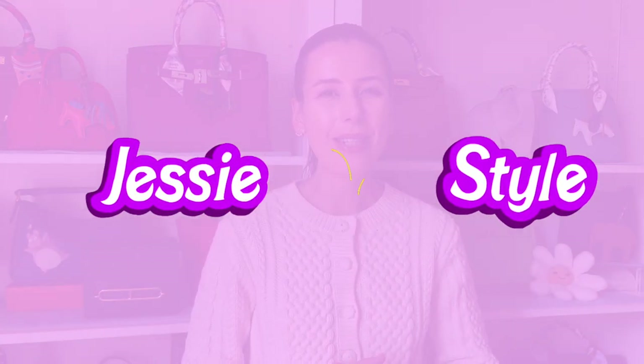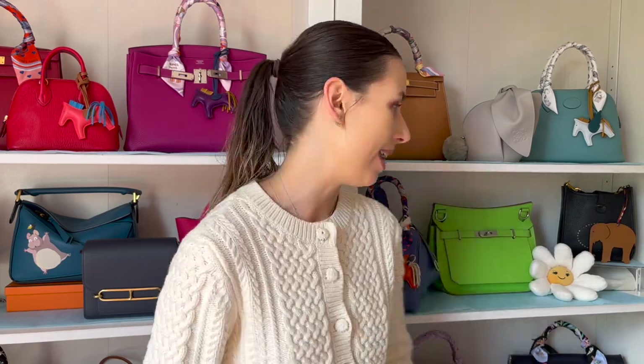Hey guys, welcome to my channel, I'm Jess. I'm back from my holiday a few days ago and I wanted to share with you a bag that I bought on my trip. If you love shopping and handbag videos, please like and subscribe to my channel.